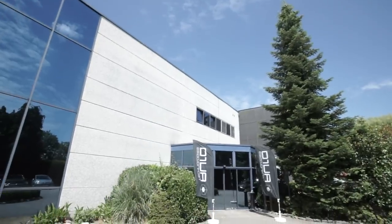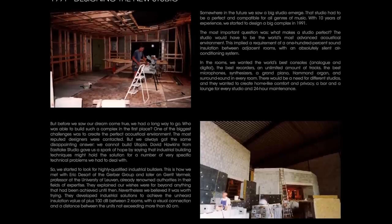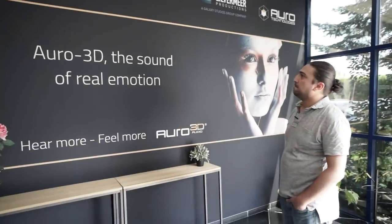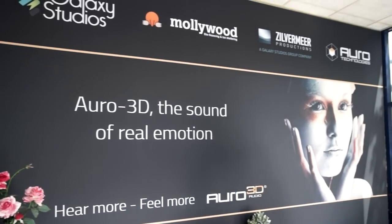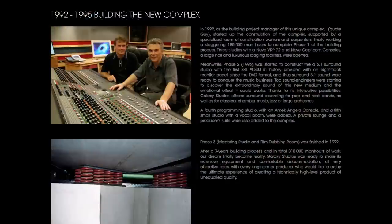Everybody knows Galaxy Studios for its music recordings. The studios were originally opened in the early 90s. There's quite a lot we have to offer from this address. There are four main companies located here. We have the Galaxy Studios Group, which holds three companies. The first is Galaxy Studios — purely related to music: recording, production, editing, mixing, mastering, etc.